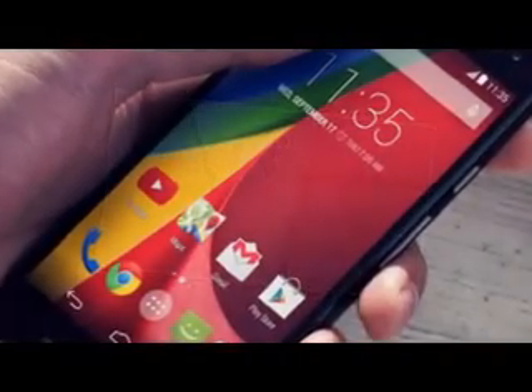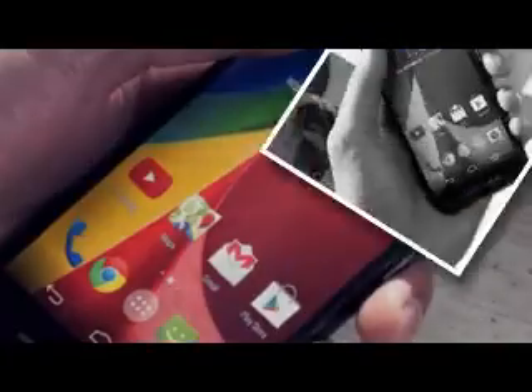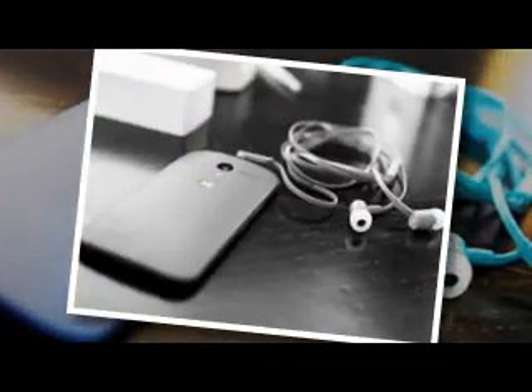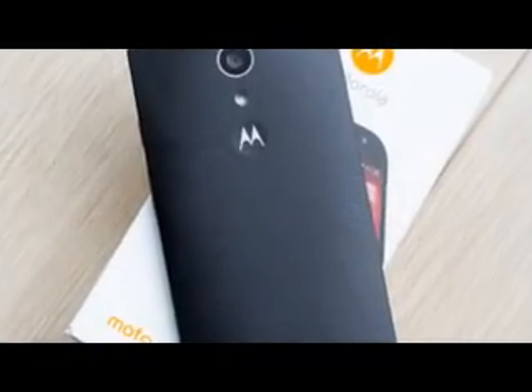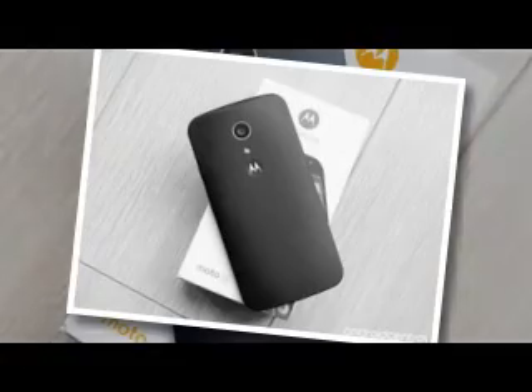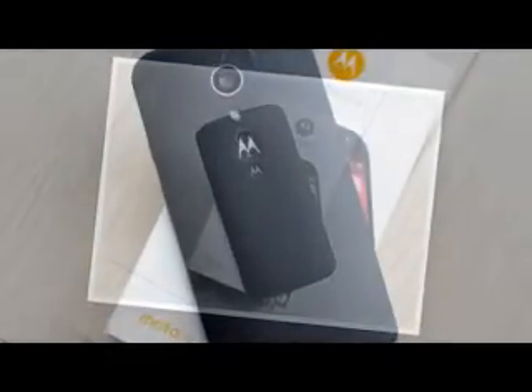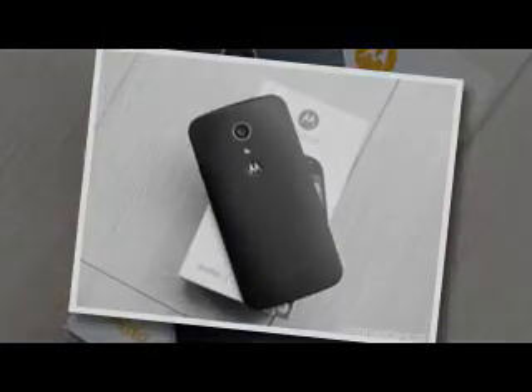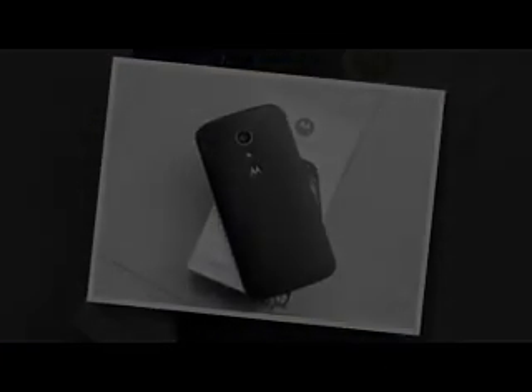Later still will be the rollout for the first-generation Moto G with LTE, which takes second place in priority behind the same-gen Moto X handset. In any case, if the second-generation Moto X 2014's update to Lollipop, followed by the subsequent slight update to Android 5.0.2 Lollipop, is any indication, Motorola is working more quickly than many OEMs to get updates flowing. And since the Moto X 2013 is still under full firmware support by Motorola until the end of this year, expect your handset to get several updates this year before being sent off on its way.